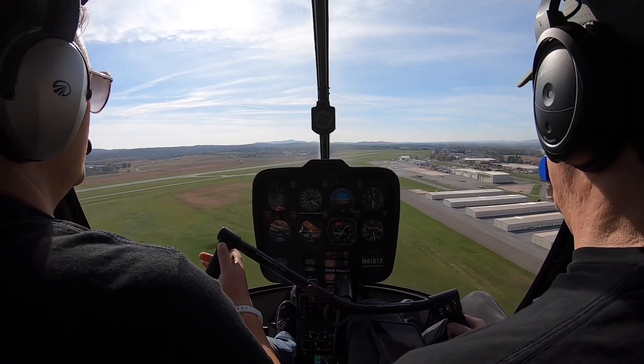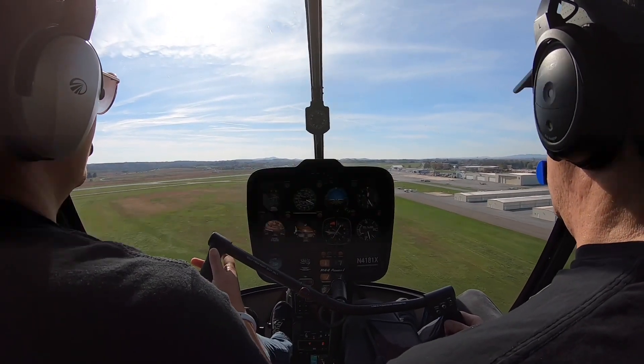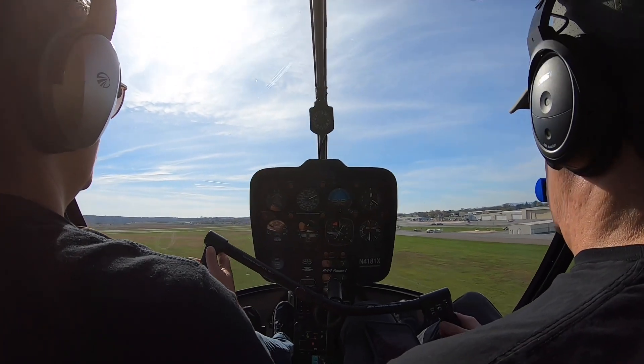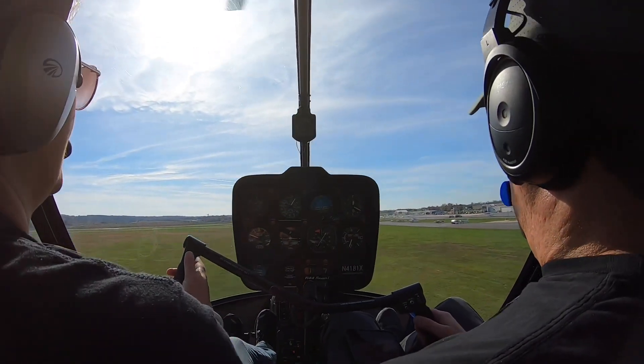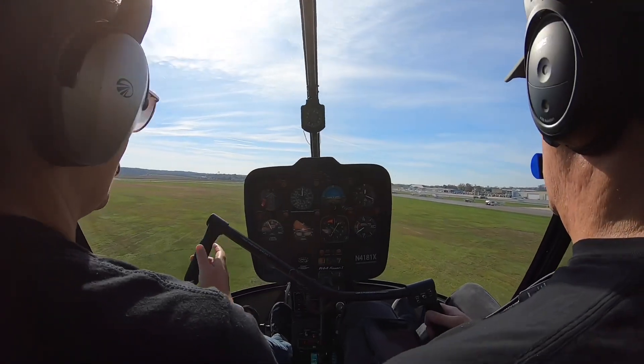Coming up at 100 feet, throttle up. We're going to crack it here and hold this. Coming on our 40, we're just going to get that gradual flare coming in. We're going to level off and add that left pedal as we pull that power in — since it's a power recovery.